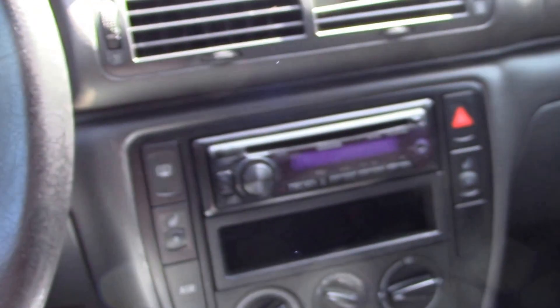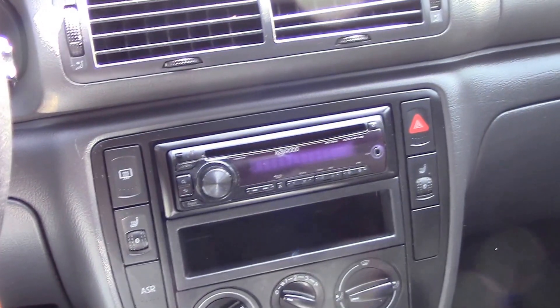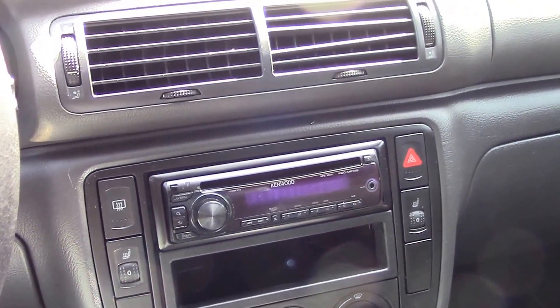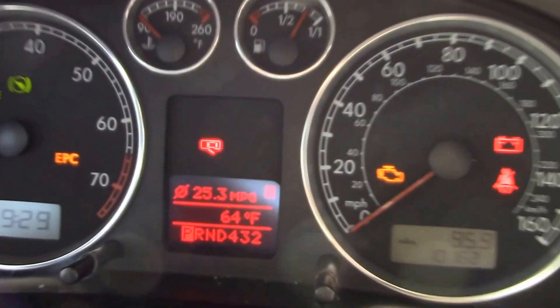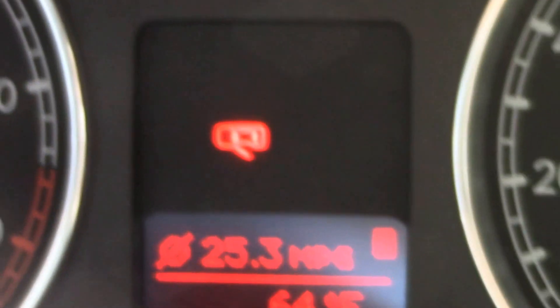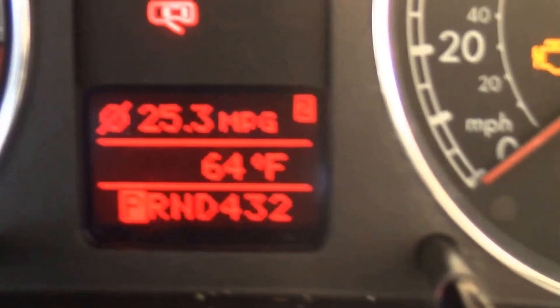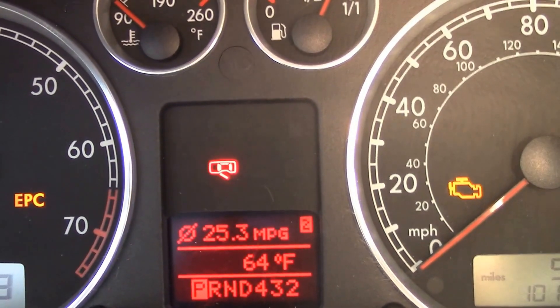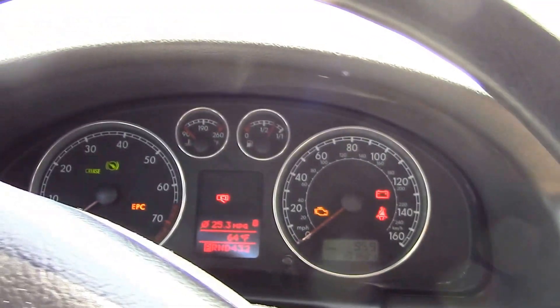It's got an aftermarket Kenwood AM/FM stereo with CD player, air conditioning, heated cloth seats, cruise control, and the driver information center. Check this out — it's kind of unusual. Usually on a Volkswagen that's more than five or six years old, this little display thing here — usually half of the numbers don't work. This one's in perfect condition. So there are some good things about this vehicle.